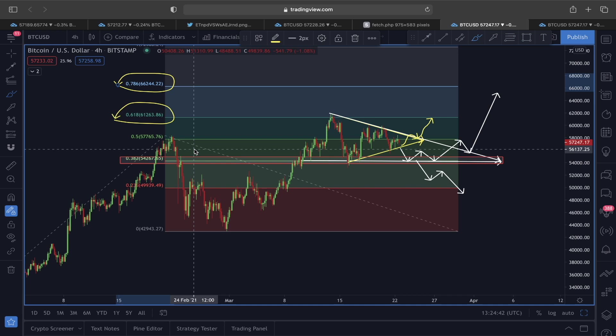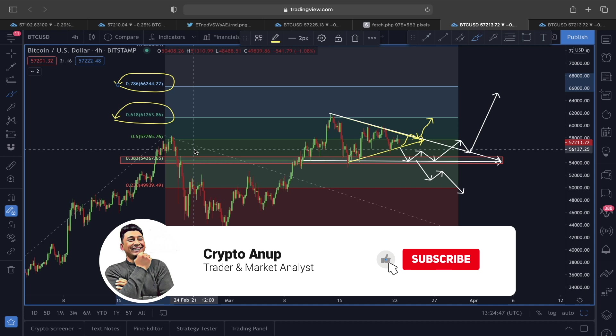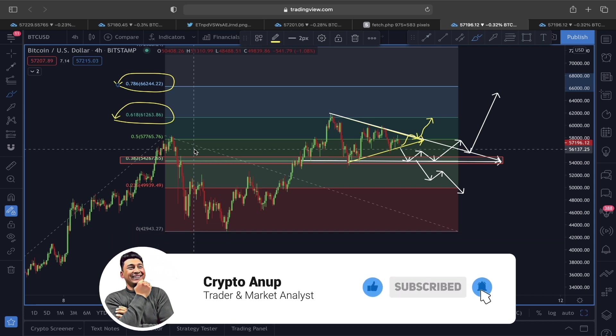This is what I see right now looking at the price structure of Bitcoin. If you enjoyed my work, hit the like button, and for those watching for the first time, hit that subscribe button and the bell. My name is Anu — bye bye guys.